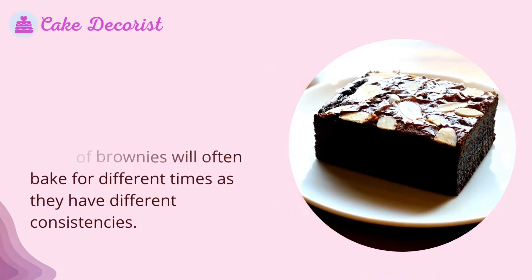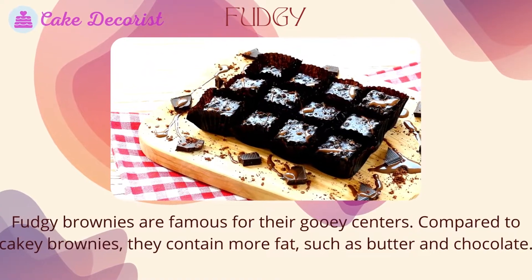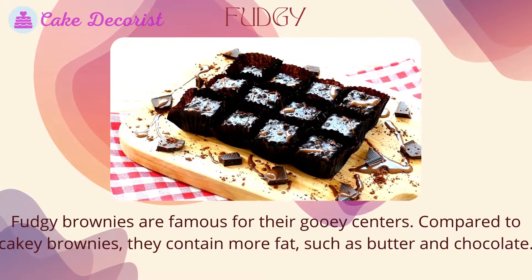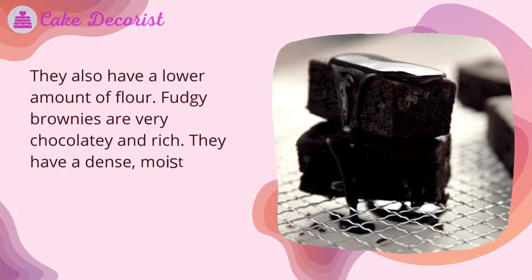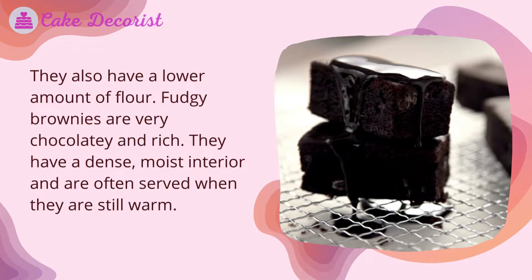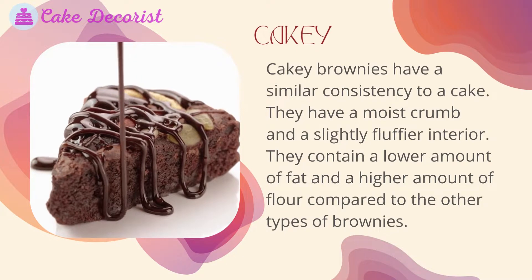Fudgy brownies are famous for their gooey centers. Compared to cakey brownies, they contain more fat such as butter and chocolate, and they also have a lower amount of flour. Fudgy brownies are very chocolatey and rich. They have a dense, moist interior and are often served when they are still warm.